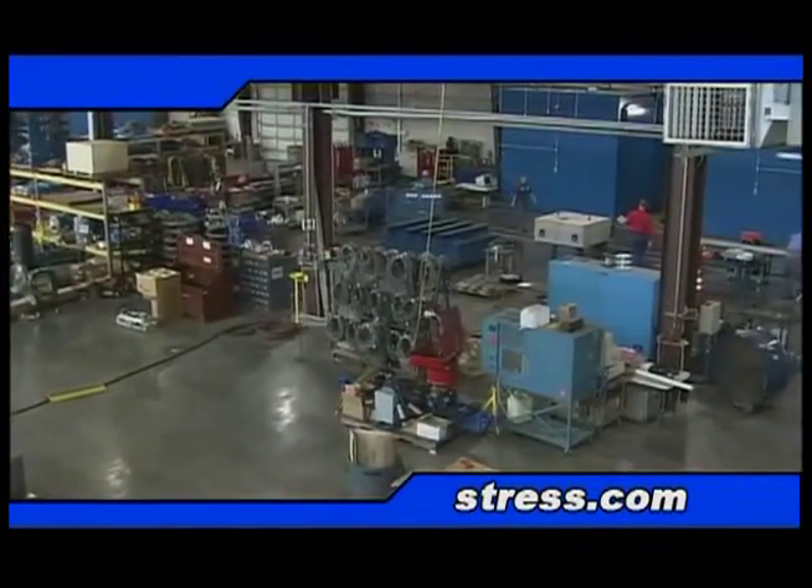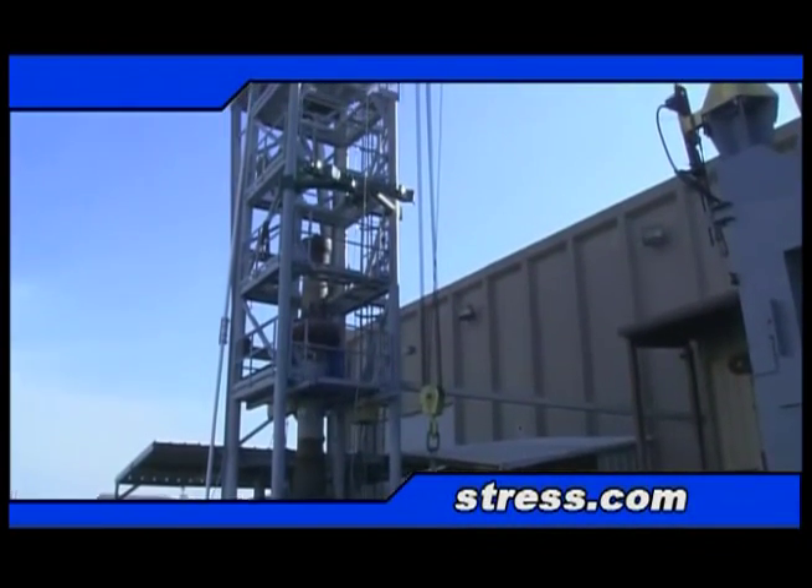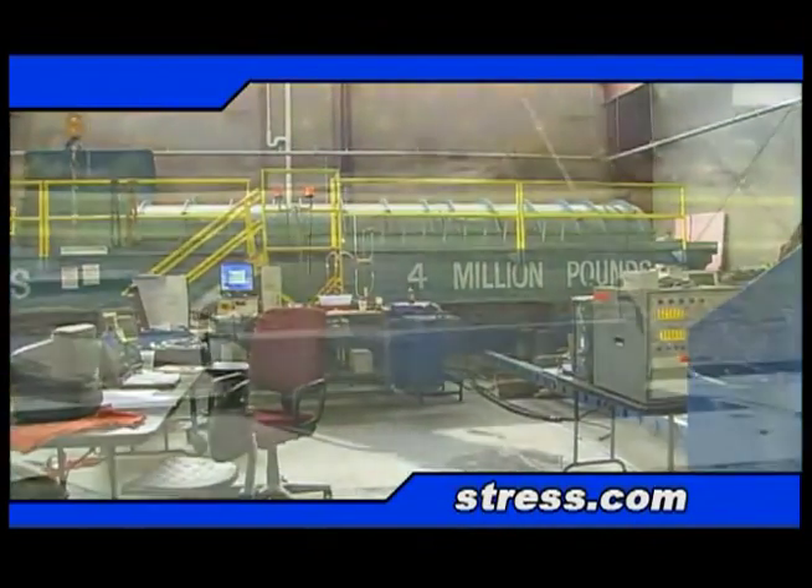More than 60,000 square feet of test lab space houses an extensive array of testing equipment, giving us the ability to simulate operational conditions for a variety of industries, applications, and materials.